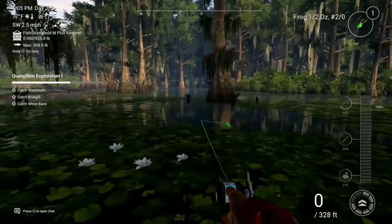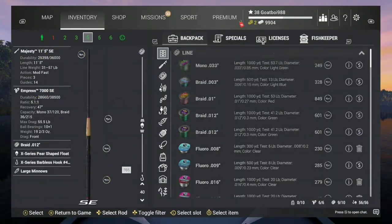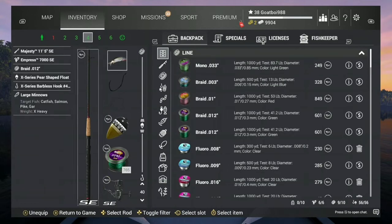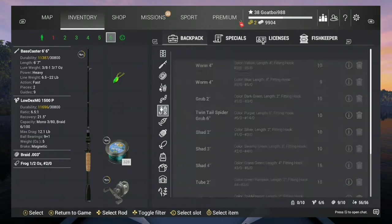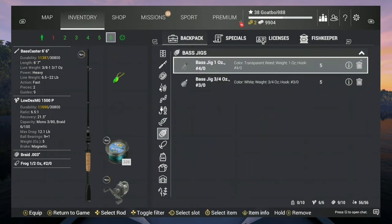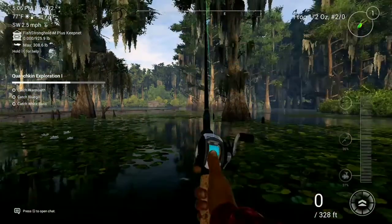The only lure you really need is a frog. I can do everything on a frog, but just in case, I'd also have like a Texas rigged worm. Maybe a bobber rod with some minnows on it in case you can't catch anything. But frog is mainly what you're going to be using here. Maybe a popper, but it is pretty grassy. Definitely not a crankbait at this spot. Maybe a bass jig, but a frog's mainly going to be your main thing.